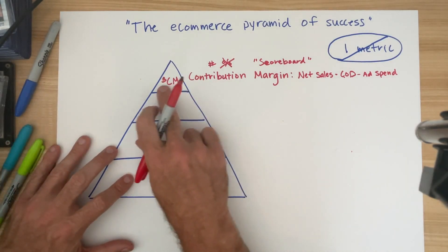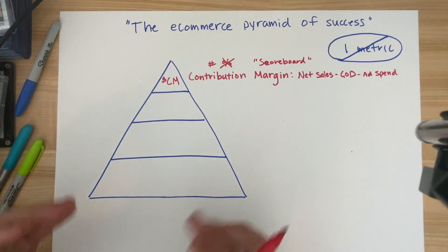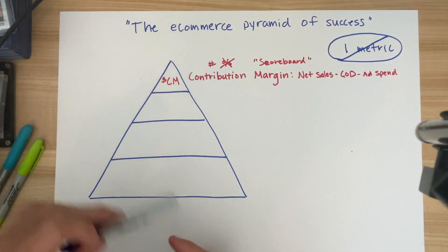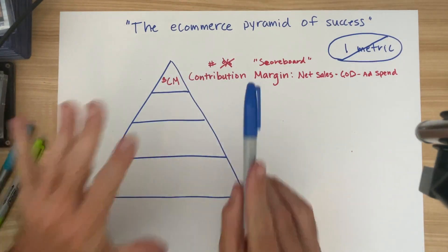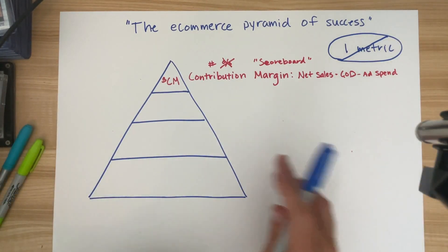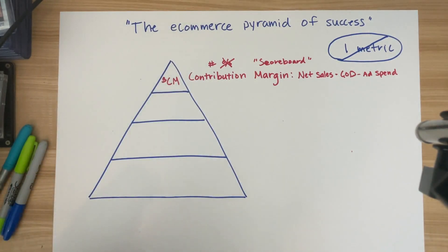I understand there may be months where this goal is actually negative, or the goal is zero, or the goal is very small. Regardless, I want to understand the goal at a contribution margin level. This is not enough on its own — you cannot simply have this as a goal on a monthly or quarterly basis because there will be implications to future revenue if you only track that number. So what else do we need to track?